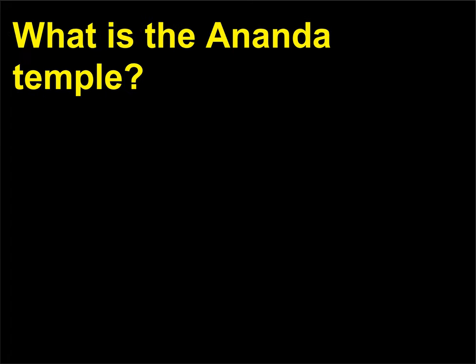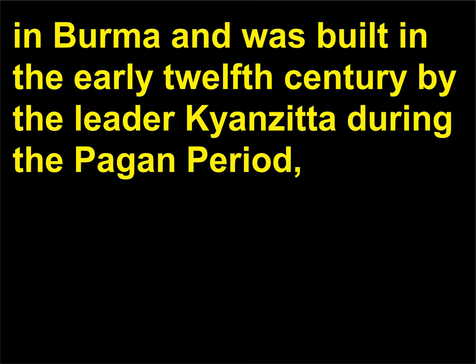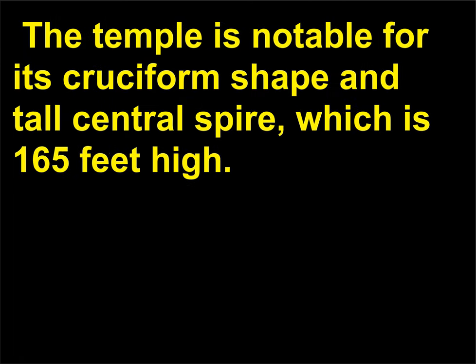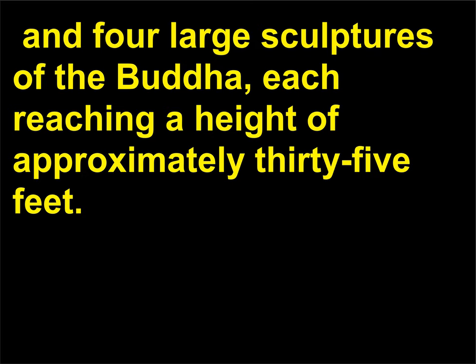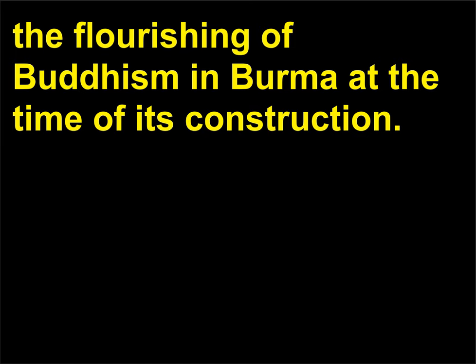What is the Ananda temple? The Ananda temple is the most famous and spiritually significant Buddhist shrine in Burma, built in the early 12th century by the leader Kyanzittha during the Pagan period, which lasted from the 11th to 14th centuries. The temple is notable for its cruciform shape and tall central spire, which is 165 feet high. The temple is decorated with additional small spires, spikes, and four large sculptures of the Buddha, each reaching a height of approximately 35 feet. The lavish ornamental architecture of the Ananda temple reflects the flourishing of Buddhism in Burma at the time of its construction.